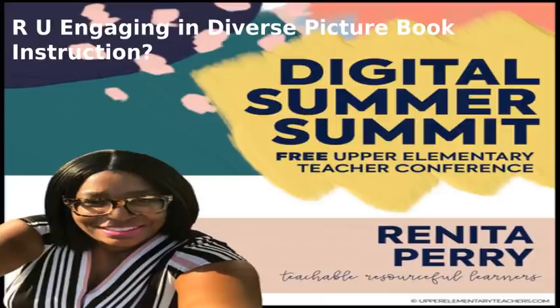Good morning everyone. I would like to welcome you to the Digital Summer Summit, a free upper elementary teacher conference. I would like to thank Jennifer and Diana for organizing this marvelous and awesome conference and giving me the opportunity to present to you today. Are you engaging in diverse picture book instruction? I'm Renita Perry from Teachable Resource for Learners.